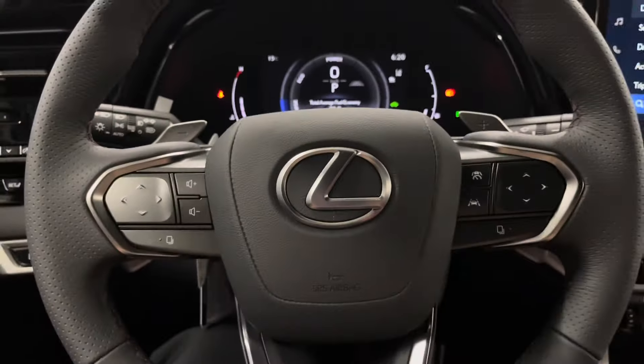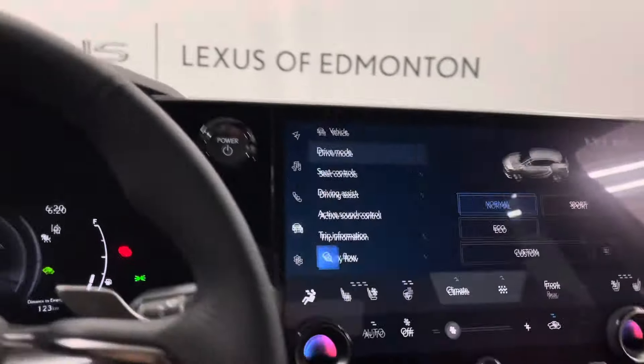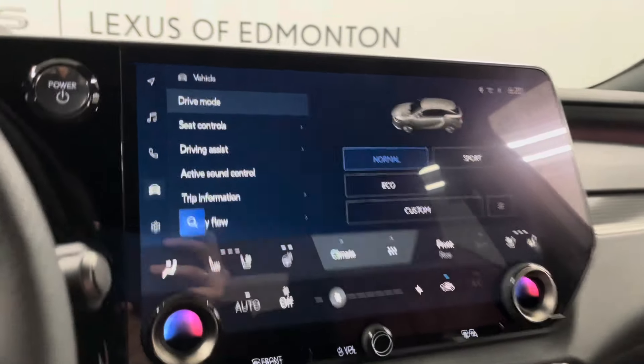You have a leather-wrapped steering wheel with paddle shifters and your multi-information display. This also projects onto your windshield. You have a touchscreen entertainment system, drive mode, seat controls, driving assist, as well as trip information.